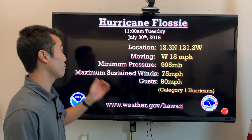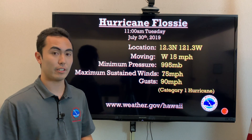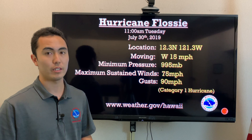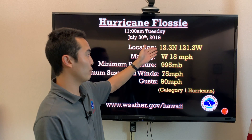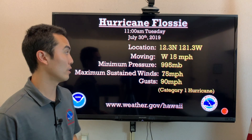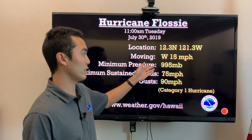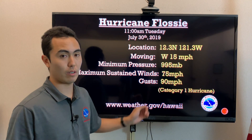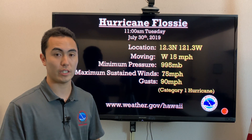Moving on to our second storm, Hurricane Flossie. The National Hurricane Center is handling the advisories before it moves over to the 140 west line, where the Central Pacific Hurricane Center will then issue them. Right now the location is at 12.3 north, 121.3 west, moving west at 15 miles per hour. Minimum pressure is 995 millibars and maximum sustained winds are about 75 miles per hour with gusts up to 90 miles per hour — a category one hurricane at this time.